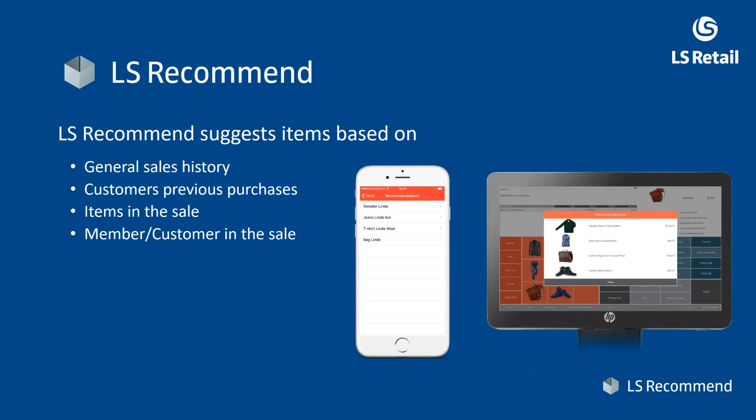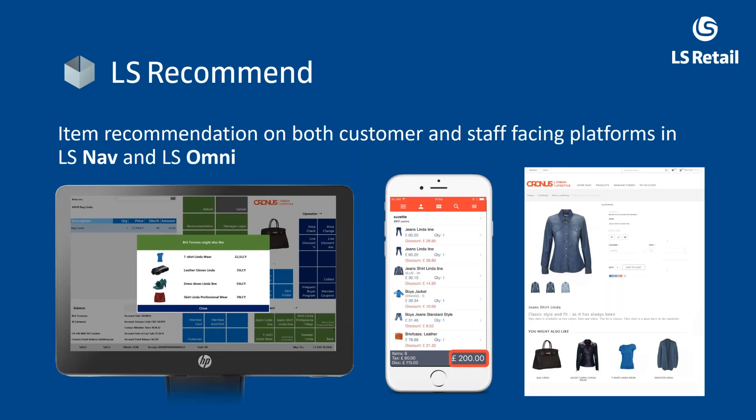Members or customers in the sale can be part of the recommendation combination; however, that's not a necessity. You could run this only according to the items — you can use this without having customers or members at all. In that case, it will see the relations between items in transactions and purchasing patterns.